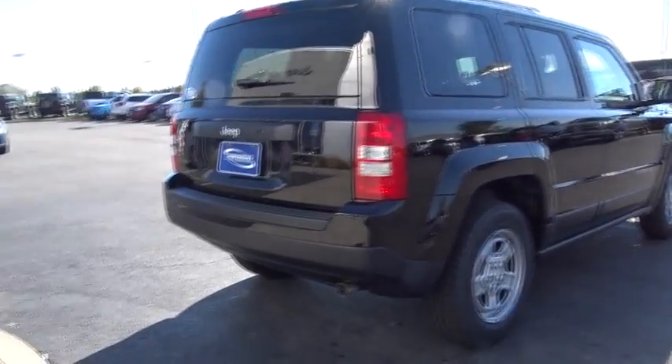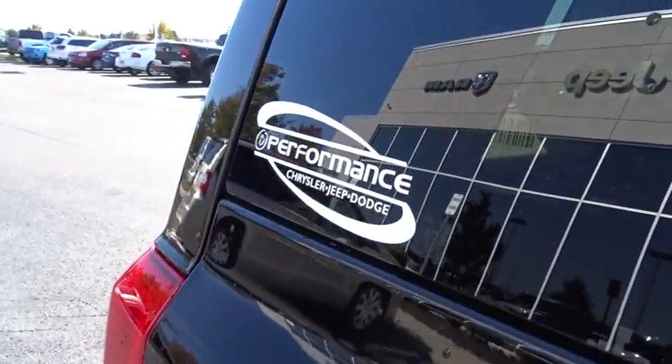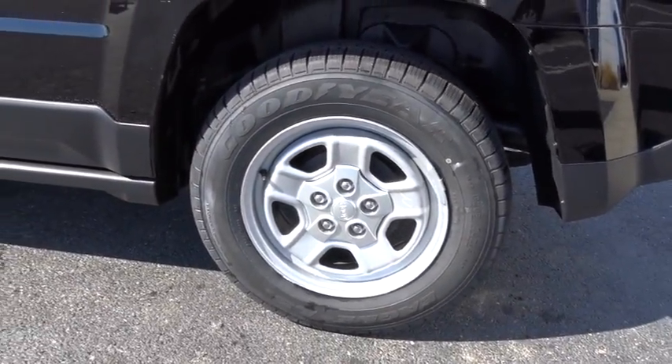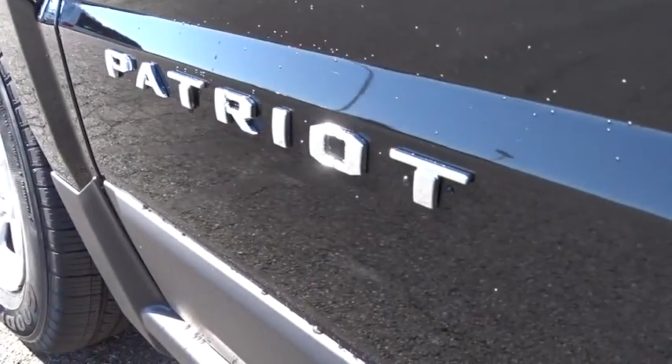Sirius satellite radio, brake assist, front reading lamps, front bucket seats, rear window wiper, tilt steering wheel, driver vanity mirror, passenger vanity mirror, speed control, steel wheels, low tire pressure warning. Wouldn't you look great in this vehicle?